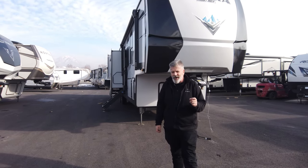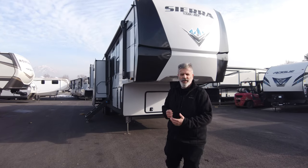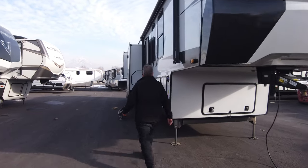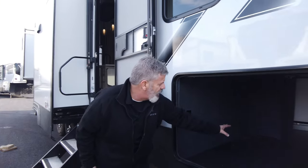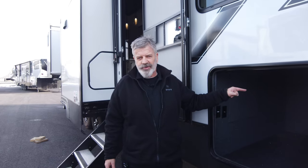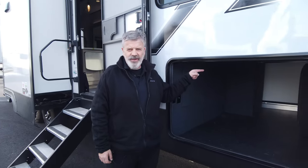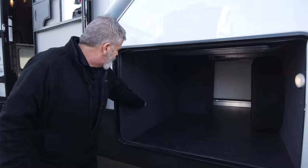First thing I want to touch on is storage on the outside, then I want to talk about insulation, and then walk around the coach. In the luxury edition this year, they actually dropped the chassis down, which allows you to have a ton more storage. I really like where they put the spare tire — they put it in the compartment rather than on the rear or underneath where it can bounce off. Tons of storage in here, plus you've got an outlet and a cable hookup out here as well.